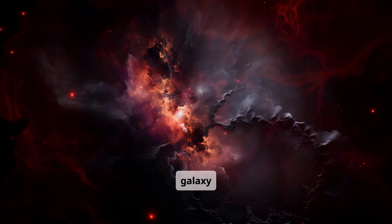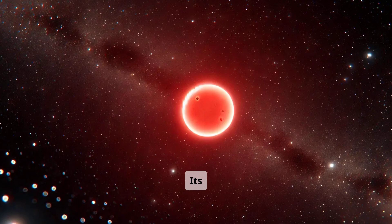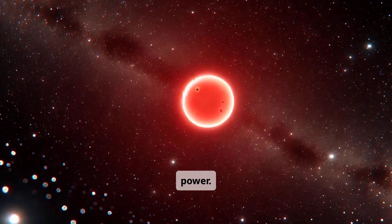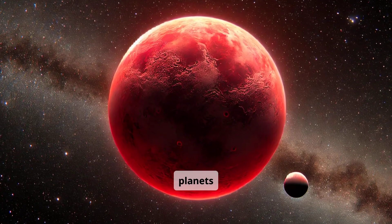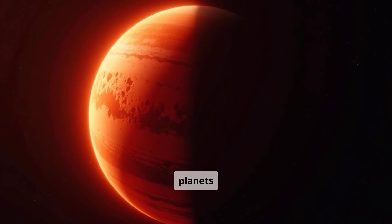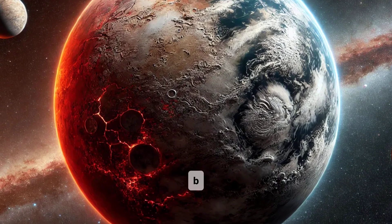In a quiet corner of the galaxy lies the dim glow of a red dwarf star. Its surface flickers with slow, steady pulses, hinting at immense power. A compact system of planets clusters around this ancient sun. One of these planets stands out: Proxima b.